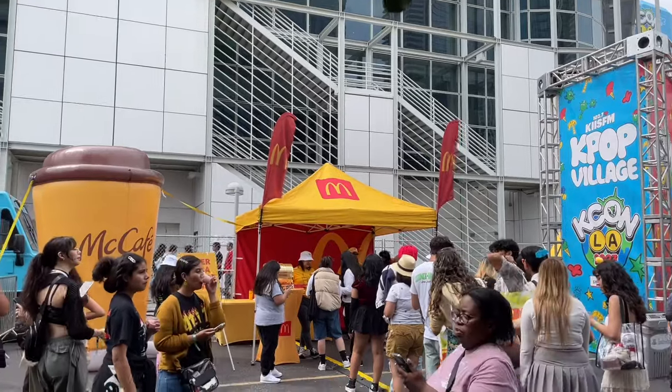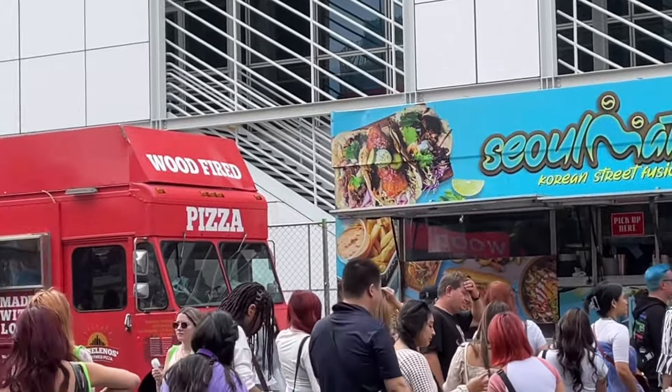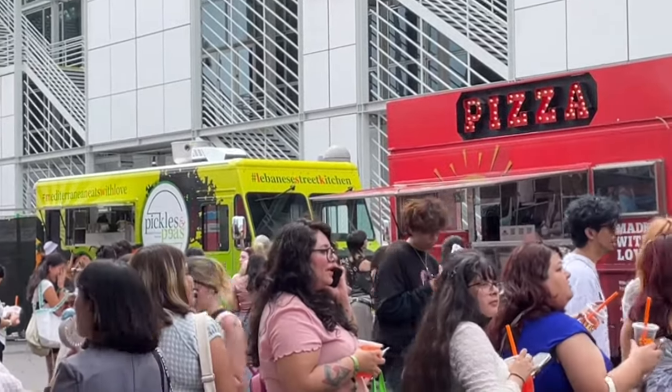There were also a few food truck options available, including Korean street fusion, a food truck for pizza, and then one for Lebanese style food.